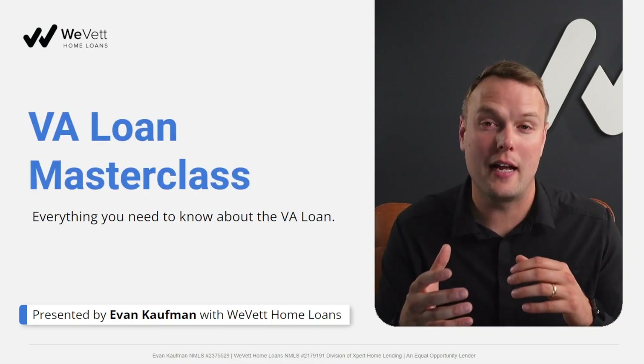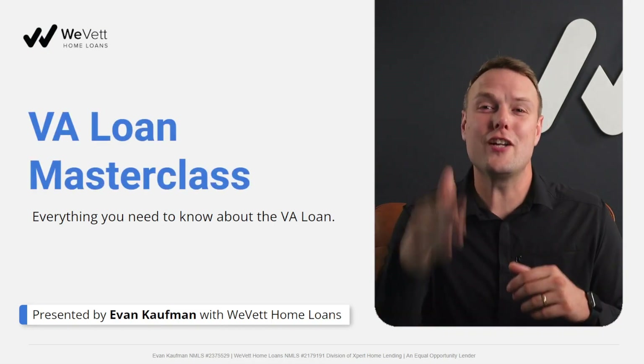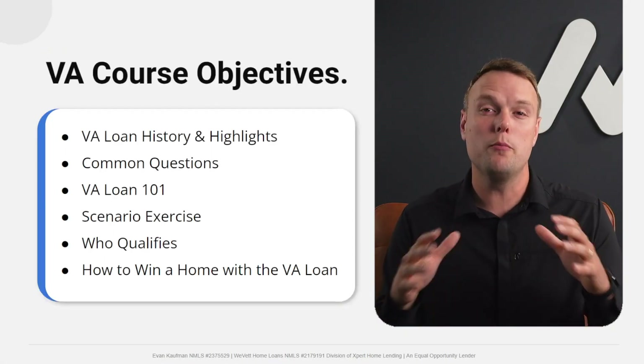Welcome to the VA Loan Masterclass, where we'll learn everything you need to know about the VA Loan. My name's Evan Kaufman, your VA Loan Originator. Stepping in today, we're going to go over a few major objectives.